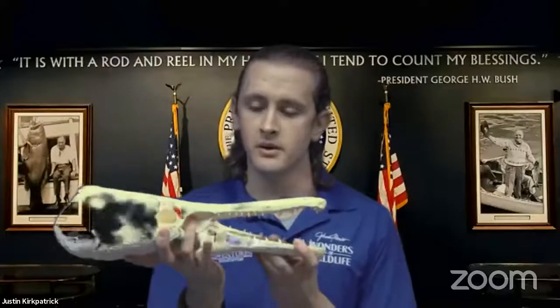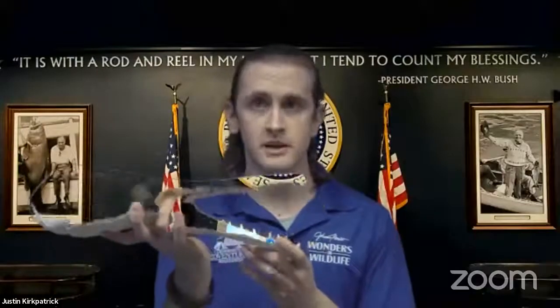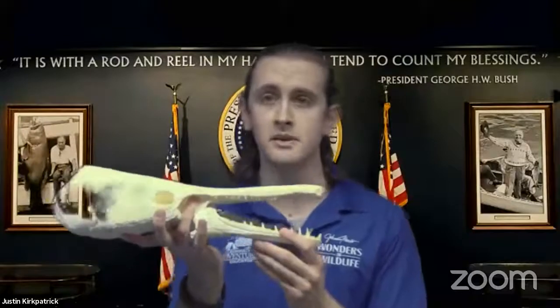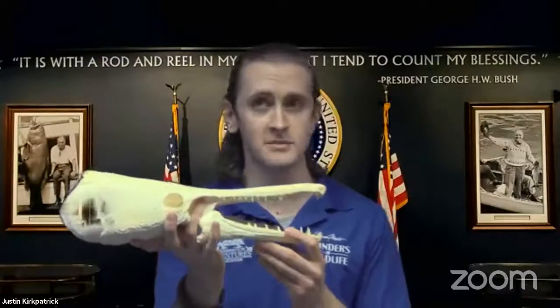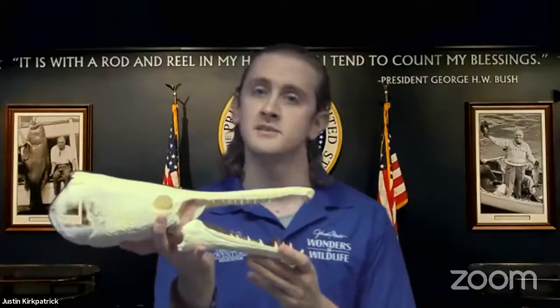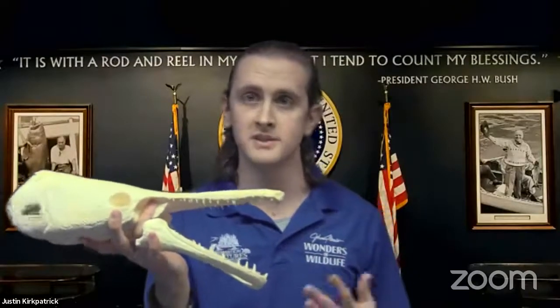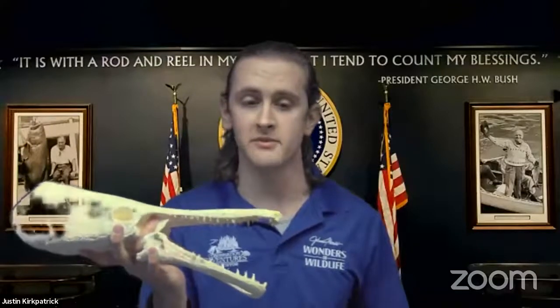Alligator gar are a very old animal according to fossil records — they are living fossils that date back 100 million years, which is the same time as the Cretaceous era. So at the same time Tyrannosaurus rex was stomping around our Western US, these guys were swimming in the water, and we still have them here today — you could definitely go fish for them right now. Now I'm going to kick it back over to Casey and she's going to talk a little bit more about some of our freshwater fish.